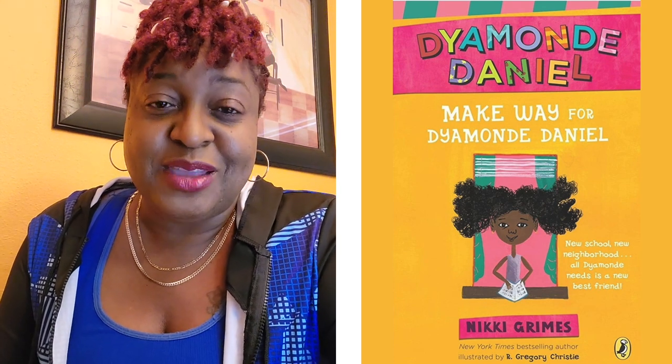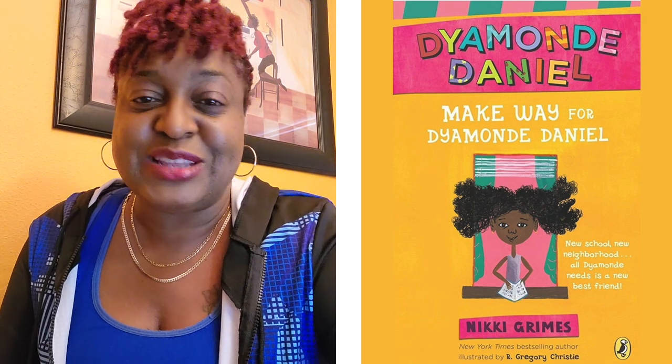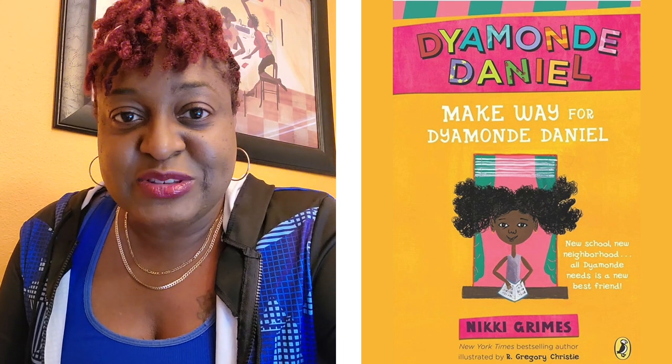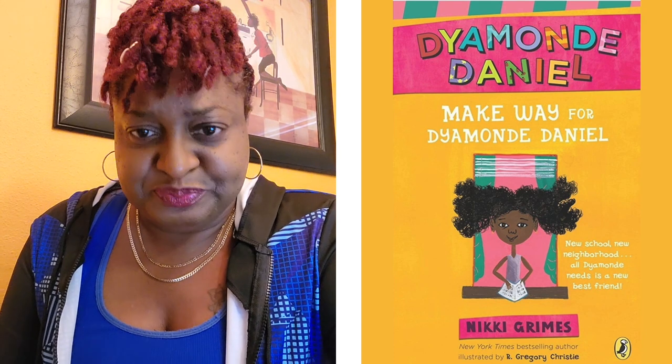So let me tell you a little bit about Diamond. Diamond is a child who is experiencing real-world issues, and this book tells it so well. Diamond's parents are divorced. She has to move in with relatives. They stay in Washington Heights, and she sleeps on a sofa most of the time.